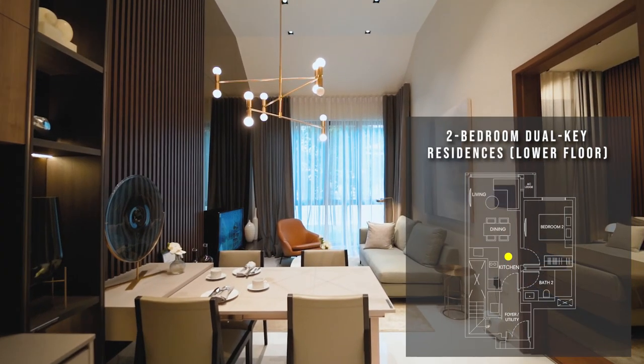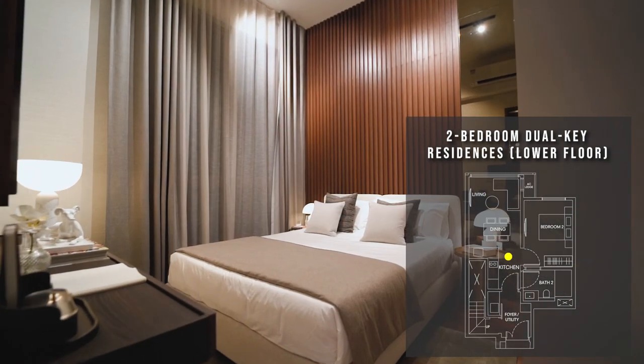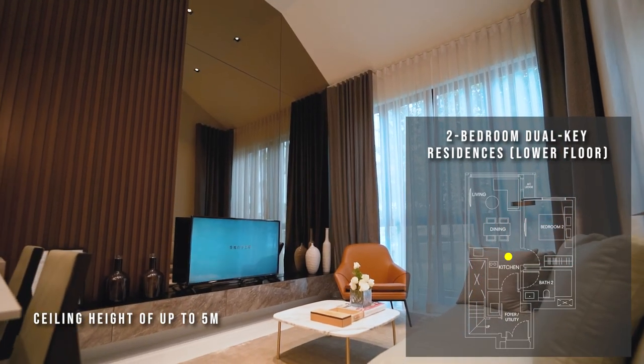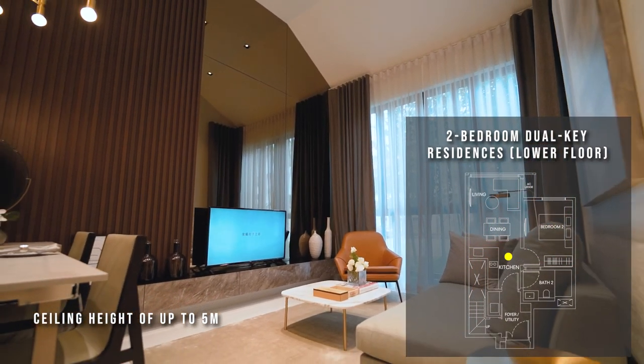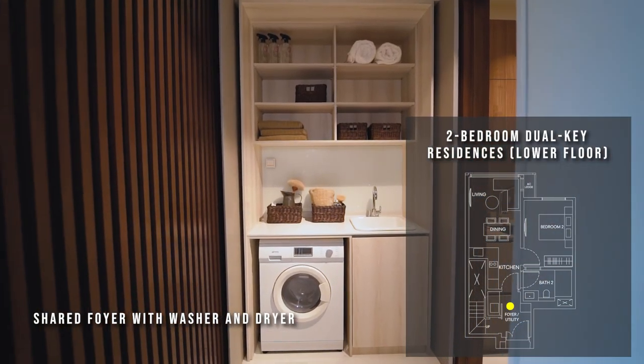On the lower floor, you'll find a fully equipped kitchen, a spacious master room and a bathroom that caters to both bedrooms and the living area. This living space also features a ceiling height of up to 5 metres. The unit comes complete with a washer and dryer at the foyer.